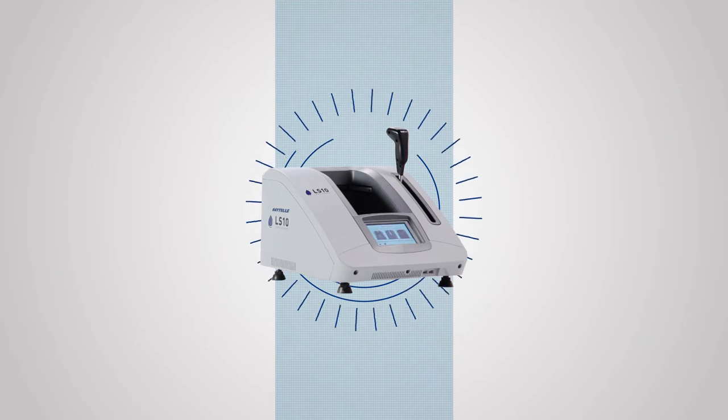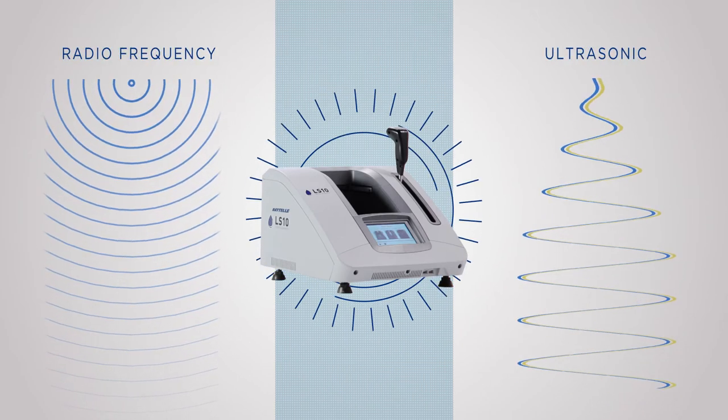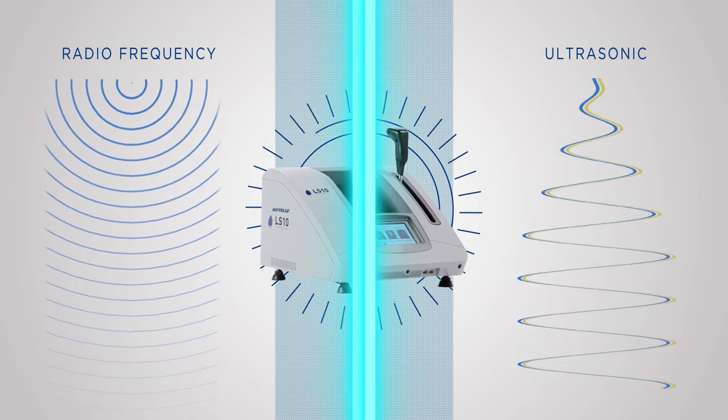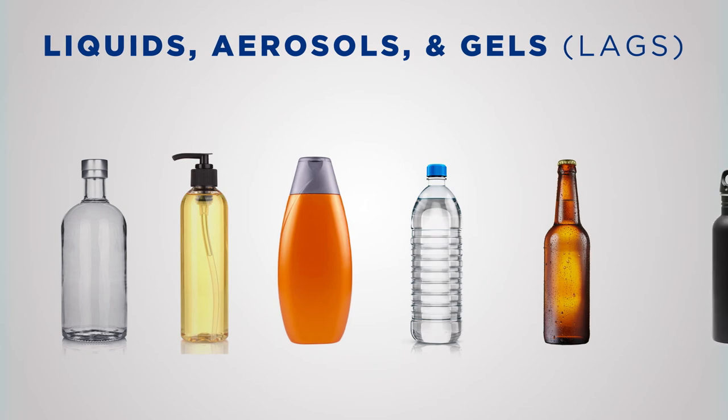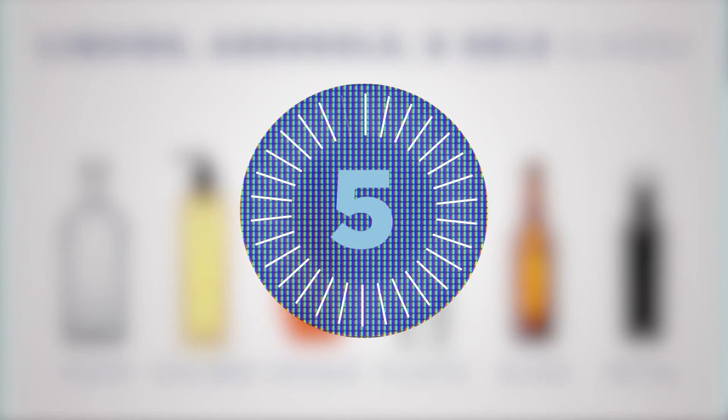This leading edge scanning device integrates the use of radio frequency and ultrasonic technology to quickly and effectively non-invasively interrogate liquids, aerosols and gels — or LAGs — in all container types in less than 5 seconds.